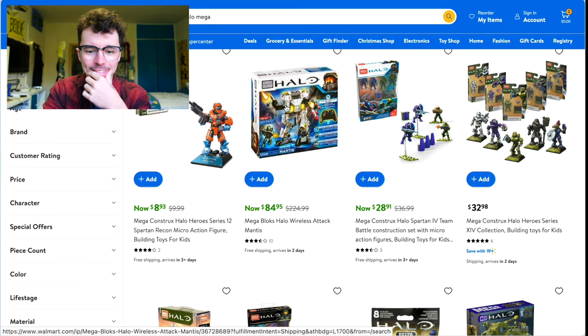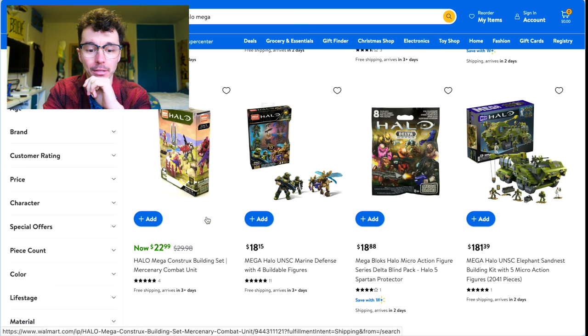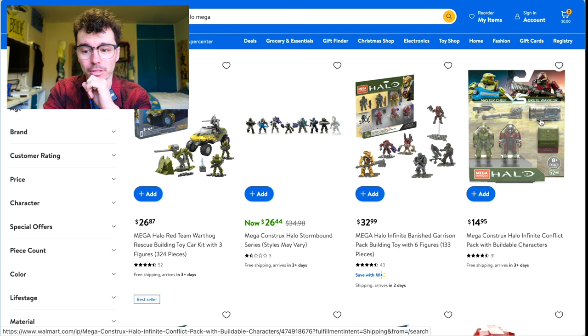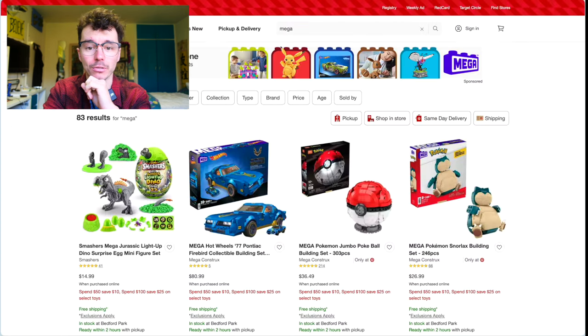There's some really random stuff — look at that, a sealed Halo Wireless Attack Mantis, that's hilarious. The Mercenary Combat Unit for $23 if you really wanted that Red Elite. Master Chief versus Brute Warrior for $15 is not terrible, and the Red Team Rescue is pretty good too.